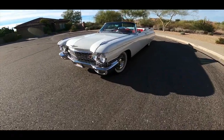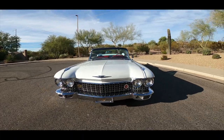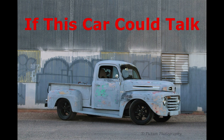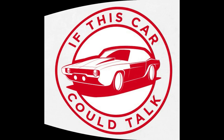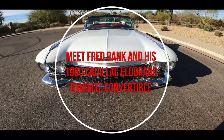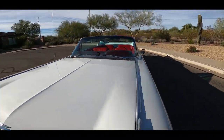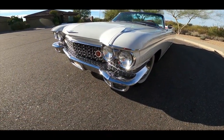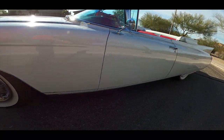Hello everyone and thanks for tuning in today. We appreciate all of our viewers and subscribers and we know you'll all love this week's feature car. We recently met owner Fred Rank and his stunning 1960 Cadillac convertible at a show. This car looks great from all angles and is certainly something most enthusiasts don't get to see on a regular basis. But thanks to Fred, we recently spent some time with him and his breathtaking El Dorado Biarritz.